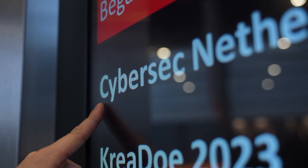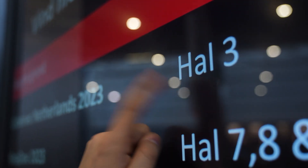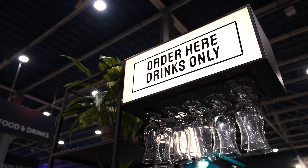Welcome to day two of CyberSec, the Netherlands. We are here on day two of CyberSec — let's see what the mood is like.